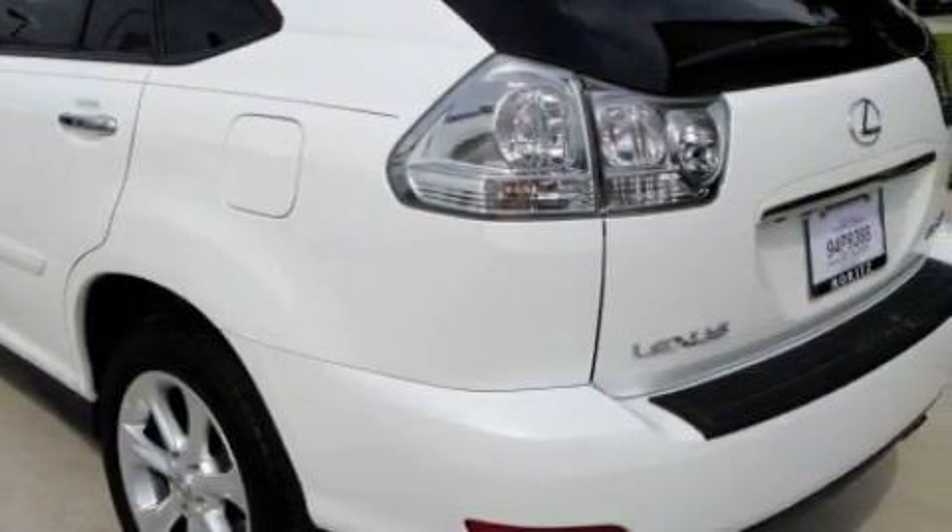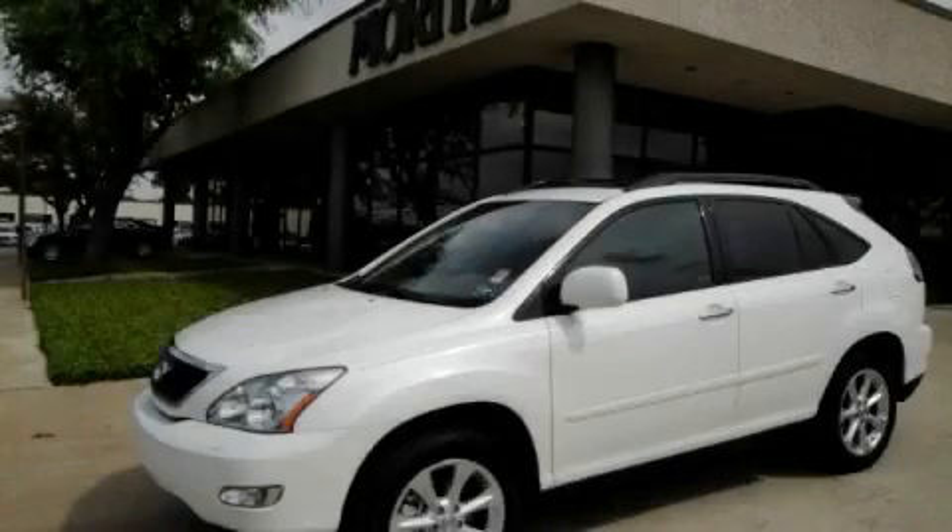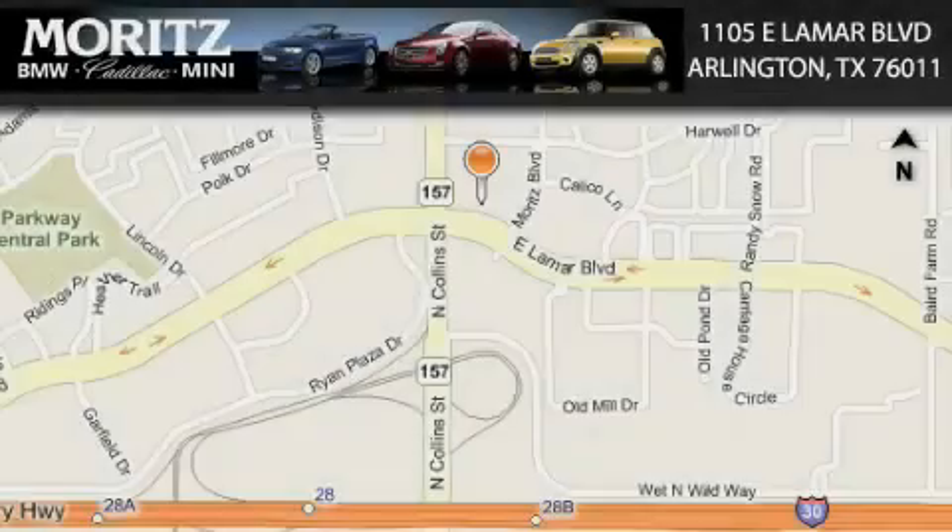Stop by today and test drive this vehicle for yourself. Moretz Cadillac BMW Mini is located at 1105 East Lamar Boulevard in Arlington. Our goal is to exceed all of your expectations to ensure that you'll return for future visits.